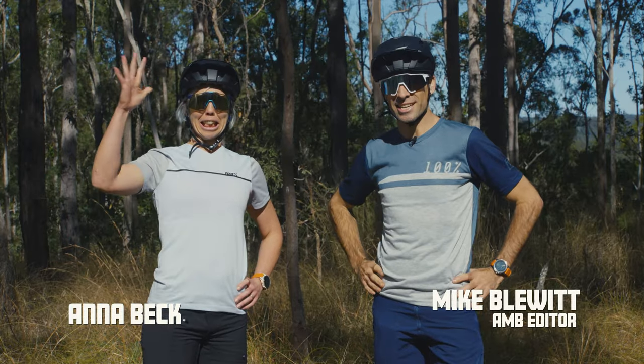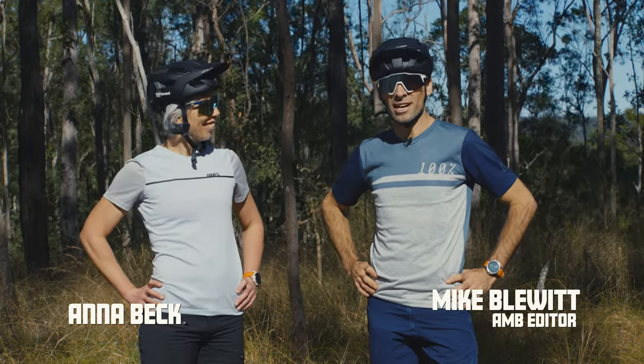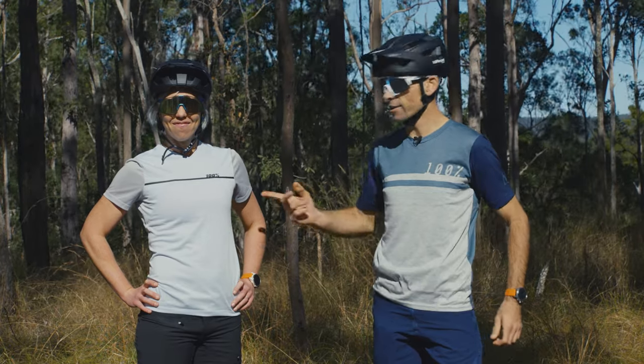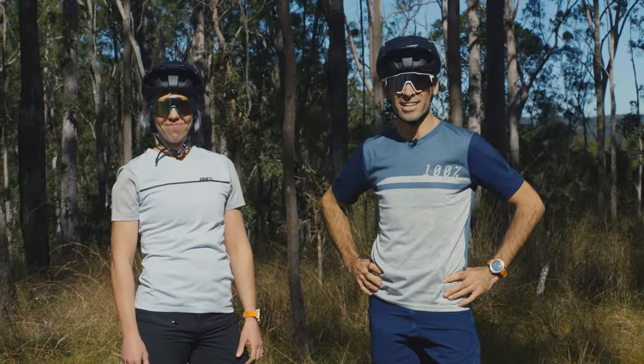Mike and Anna from Australian Mountain Bike Magazine. We've been testing a lot of the 100% trail and all-mountain gear recently, including the Airmatic and the Ridecamp clothing, but we'll take a look at the further details.